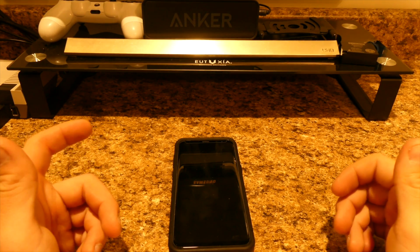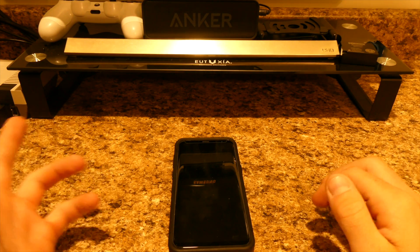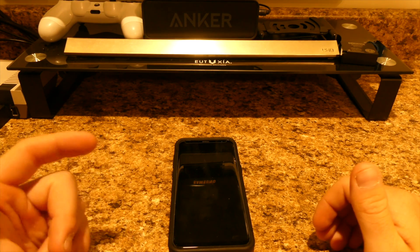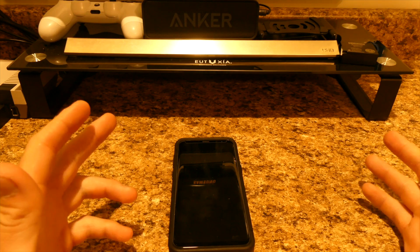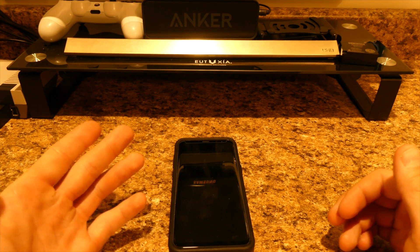What's going on guys? It's Eric here from Dose of VT. Today I'm going to bring you just a demonstration. I've been using the Samsung Galaxy S8 Plus for about a week now, and I want to show you guys what kind of battery life I'm getting on this phone.